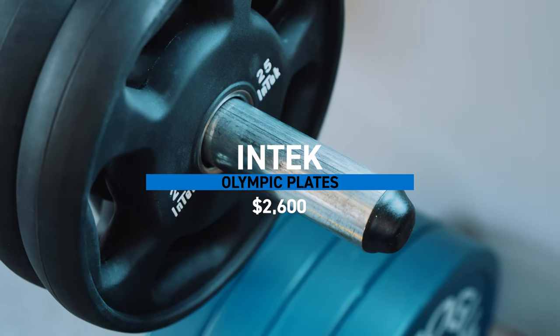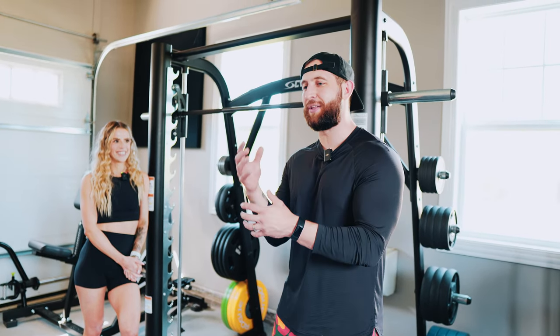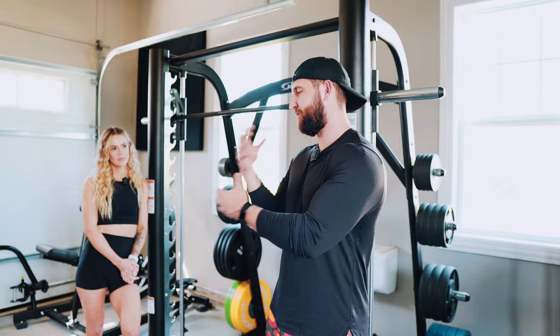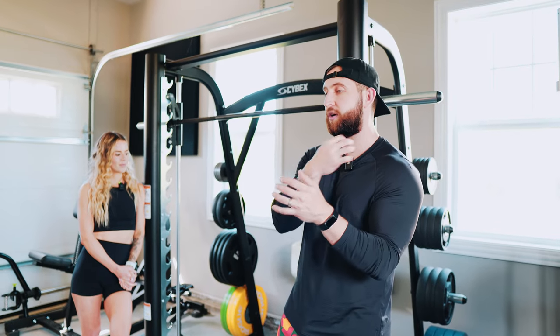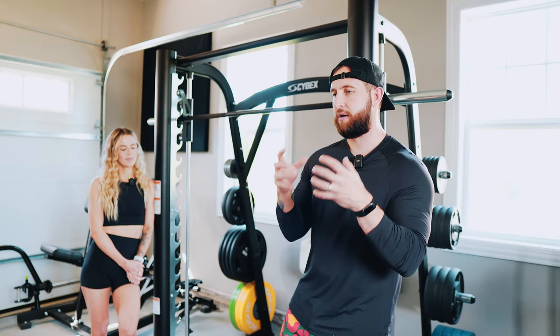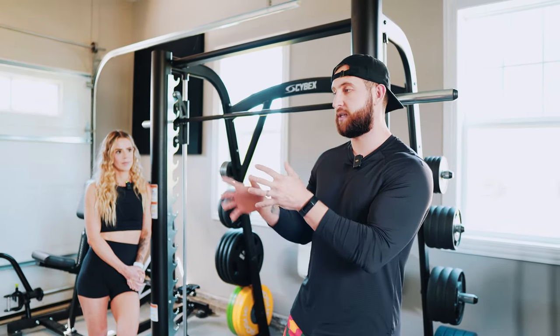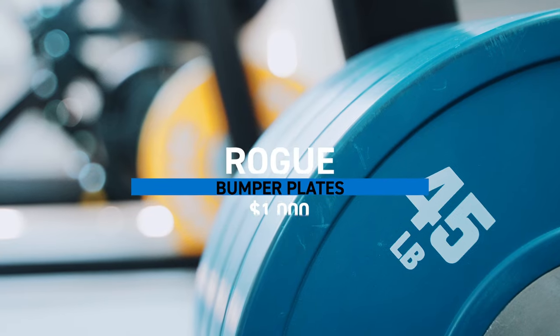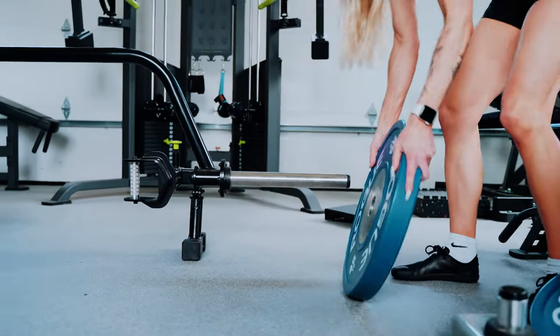Why did we get Intech? I honestly like how they look. I'm big on the visual appearance of things and getting myself into the best state to really enjoy training. The urethane material around the plate — I didn't want just metal plates, especially being out here with the garage door open. I didn't want humidity tearing up the plates. So that was an easy way to work around that. They are a little bit more pricey. And then we have the bumper plates from Rogue.